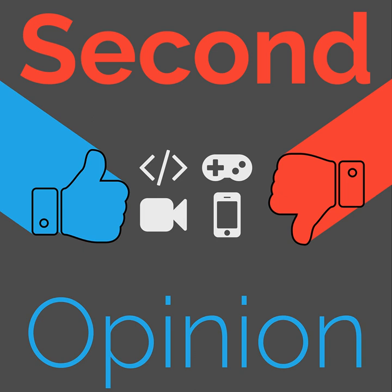Welcome to Second Opinion, the reviews show here on the Nexus. I'm your host, Brian Mitchell, and today I will be joined by Ian R. Buck so we can talk about the Wahoo Kicker Snap and Wahoo Ticker. Find the show notes for this episode at thenexus.tv/SO110.